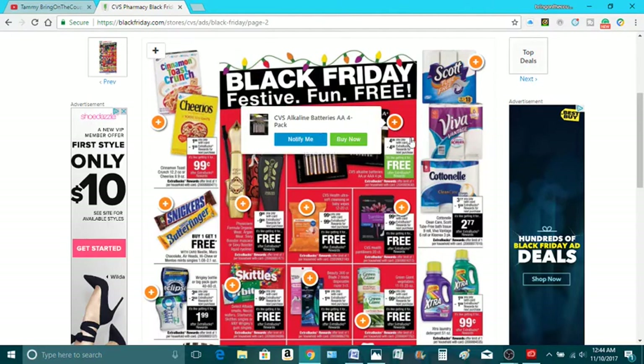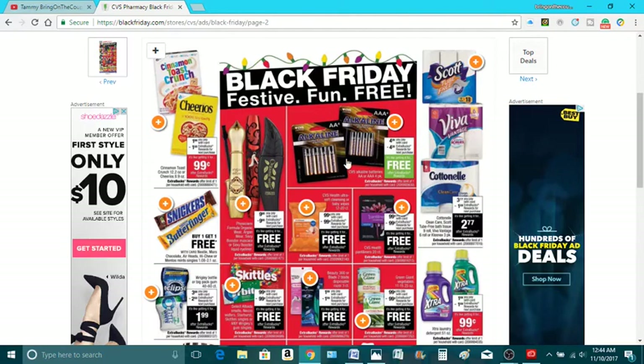And of course, you need batteries for Christmas time. This is $4.39, and then you'll get $4.39 back, making it free. Limit of one. And hopefully you have your ECBs that you can roll and roll and roll, making this next to nothing by the time you're done.